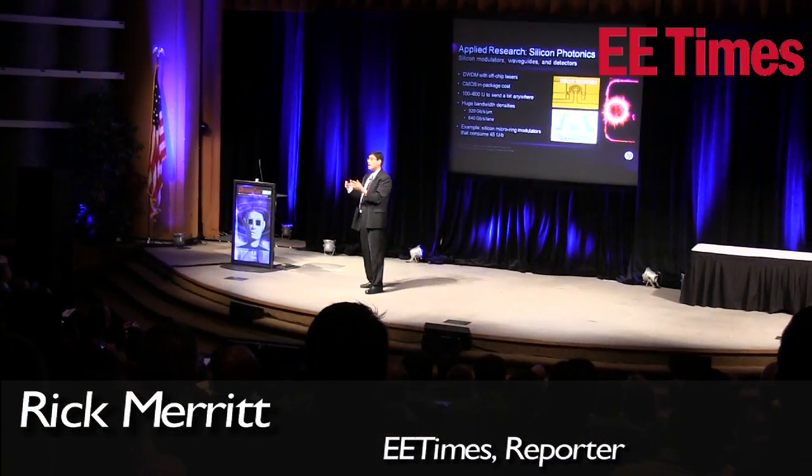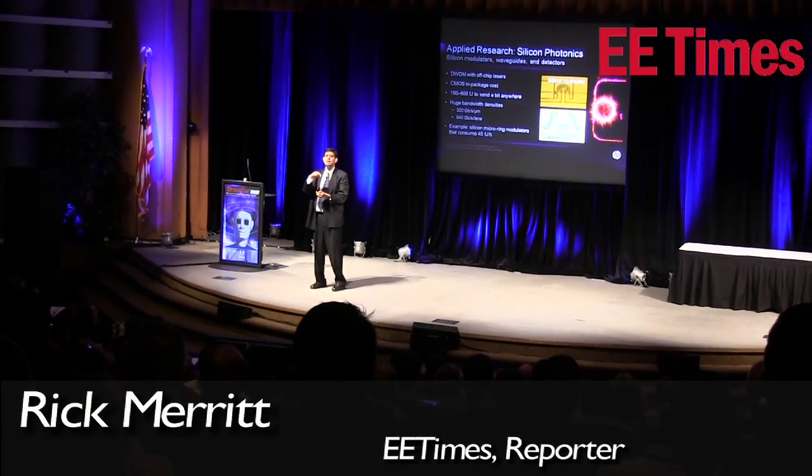We heard Prith Banerjee, the head of HP Labs today, make a really impassioned plea that we all are going toward optical interconnects, optical backplanes, optical chip-to-chip interconnects in the future. Why? Because all this data is coming and copper will never get us there.